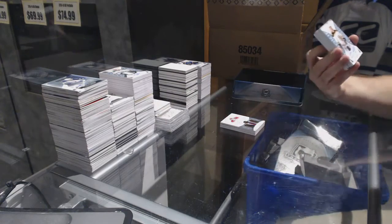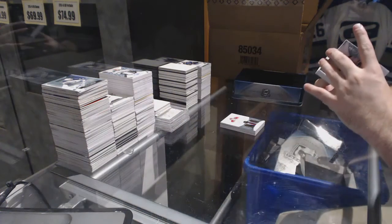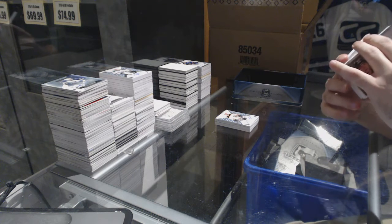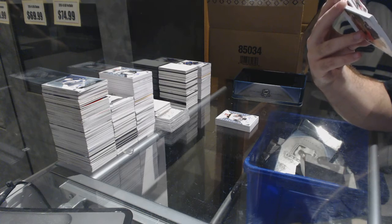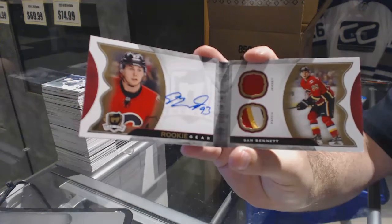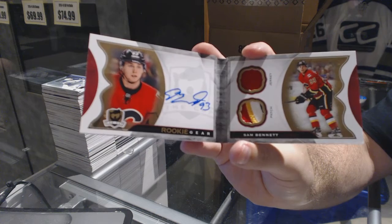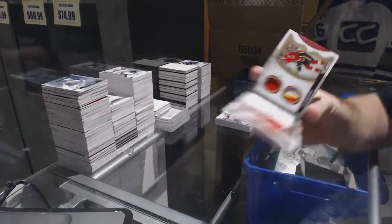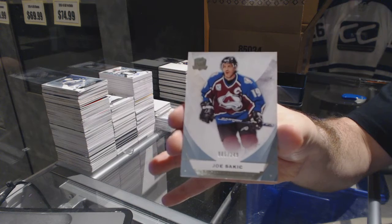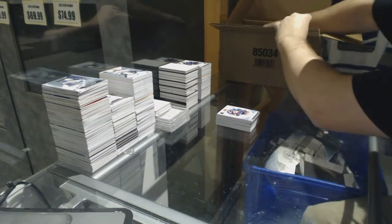For the Boston Bruins, number 249 Tyler Randall. Wow, this is a damn good case — we've got number 2 of 24 autographed rookie gear booklet for the Calgary Flames, Sam Bennett. Sam Bennett for the Calgary Flames, number 24. And we've got for the Colorado Avalanche 249, Joe Sakic. Alright, last tin — mojo!